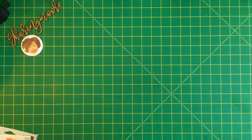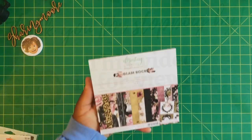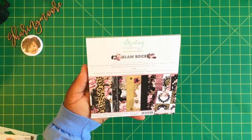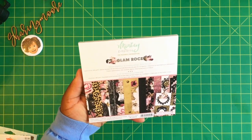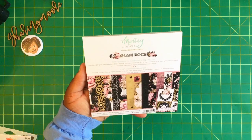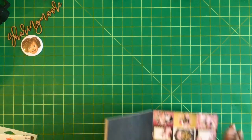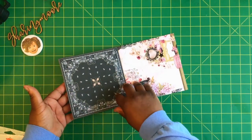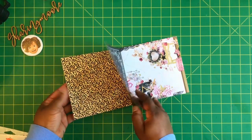First I wanted to share this really pretty new collection by Mente called Glam Rock. I purchased two of the six by sixes and a 12 by 12 from ASC Supplies on Etsy. I did see that May May Made It and Michelle Randolph showed this collection. It's really pretty — I've actually already started working with it.